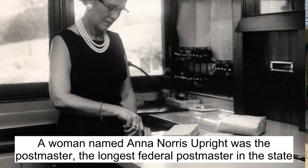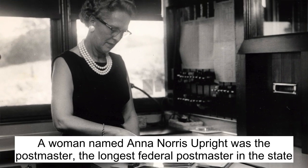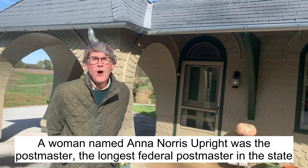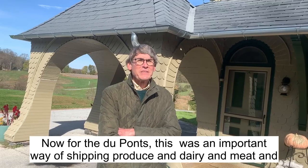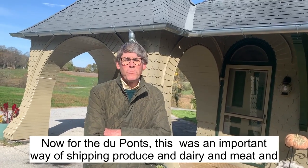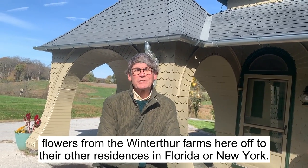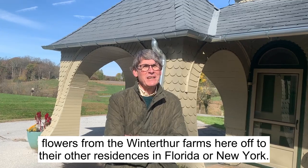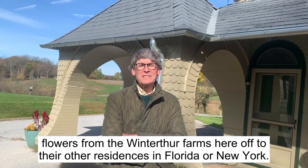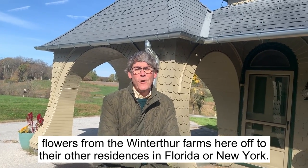A woman named Anna Norris Upright was the postmaster — the longest-serving federal postmaster in the state of Delaware. For the DuPonts, this was an important way of shipping produce, dairy, meat, and flowers from the Winterthur farms off to their other residences in Florida or New York.